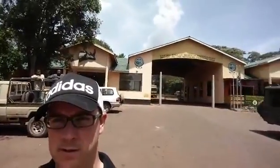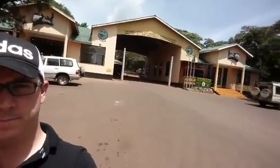So here we are outside the Ngorongoro conservation area. It's the entrance into the park. It's a crater — a collapsed volcano — and that's where we're going to spend our first night camping.